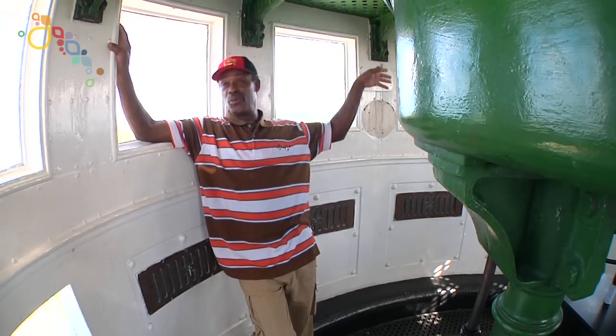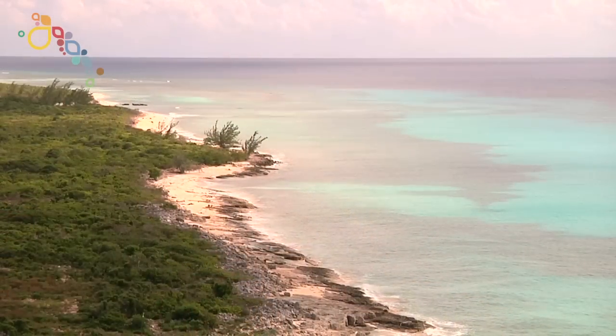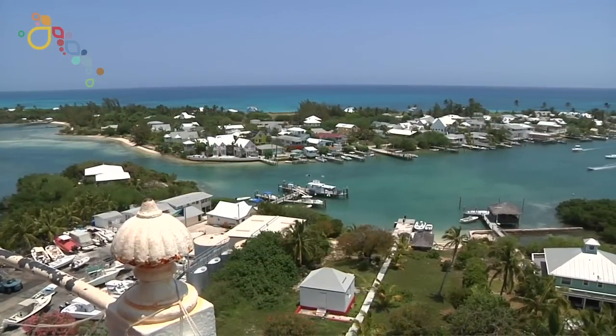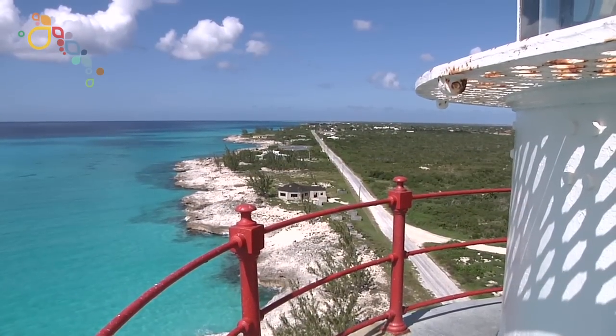And plus the view — you can look to the south and see the mountain range of Cuba. We have a lot of people coming here and going up to the top of the lighthouse and admiring it. The view is marvelous — a spectacular view. You see the whole island and the reefs.